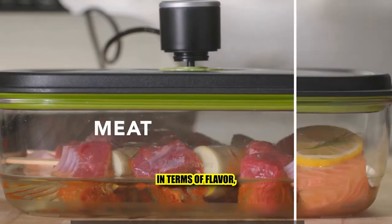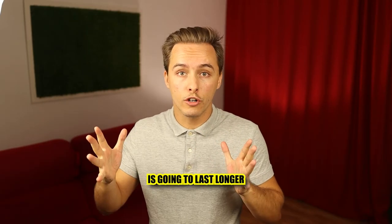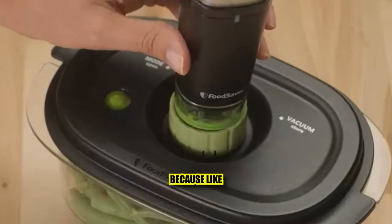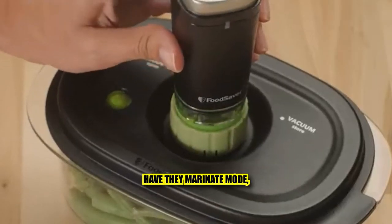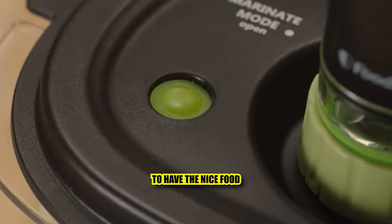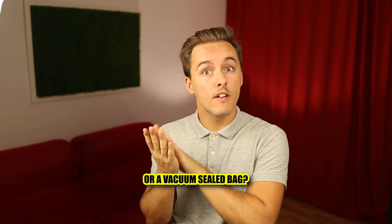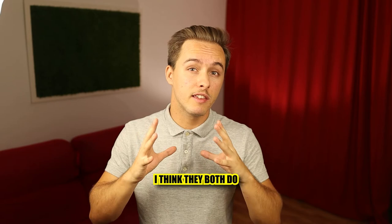Does vacuum sealed food taste better? In my opinion, in terms of flavor there's no real difference. The main benefit is that food lasts longer, or that you get nicely marinated food faster — because some containers have a marinade mode, you vacuum seal it and have great-tasting food sooner than waiting overnight.